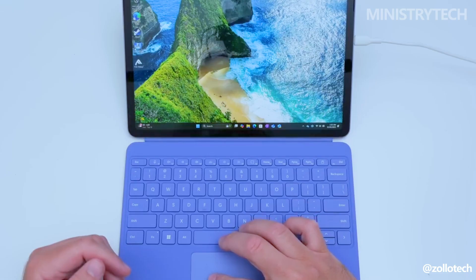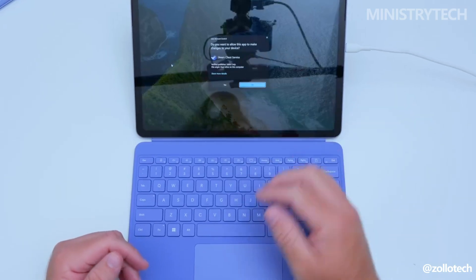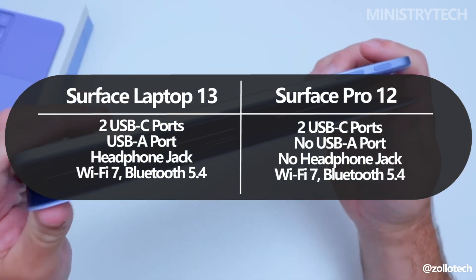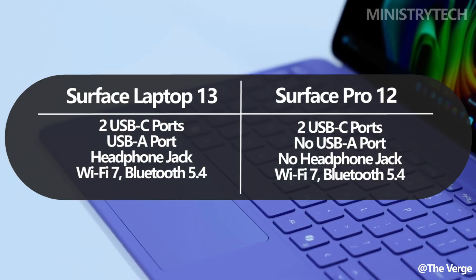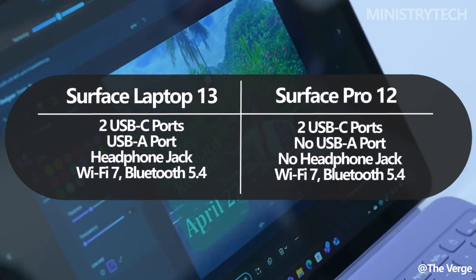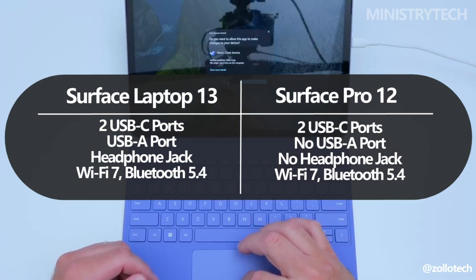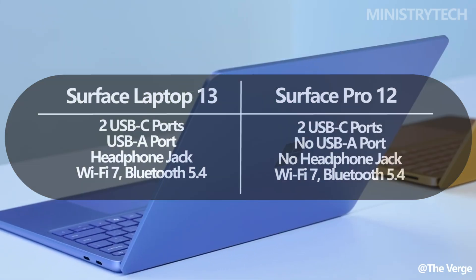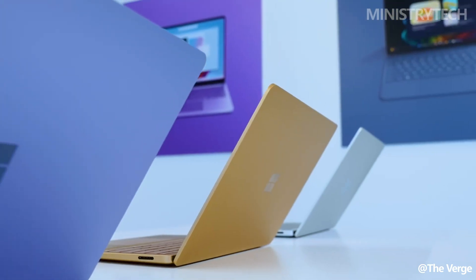Connectivity is well matched between the two, with both supporting Wi-Fi 7 and Bluetooth 5.4, as well as dual USB-C ports. However, the Surface Laptop pulls ahead in I/O flexibility, also offering a USB-A port and a 3.5mm headphone jack — a decisive factor for users who dislike relying on dongles.